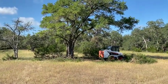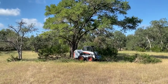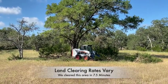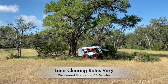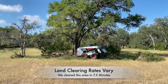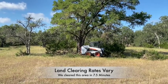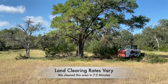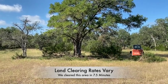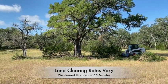We often get the question: how much land can you clear in a day with a Brush Shark? It's hard to answer because it depends a lot on the territory — whether it's steep or rocky — and just how dense and big the material is that you're cutting. We're going to let this video run to give you an idea of how long it takes to clean up under one tree that's pretty typical of what we see here in the hill country.